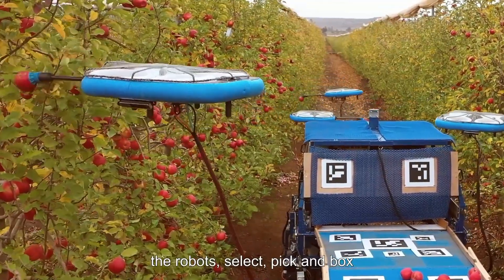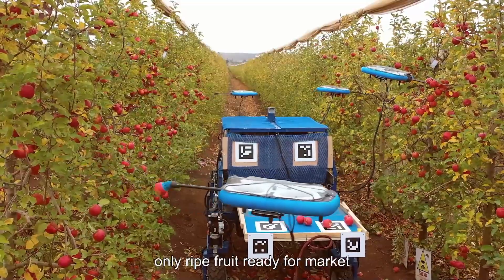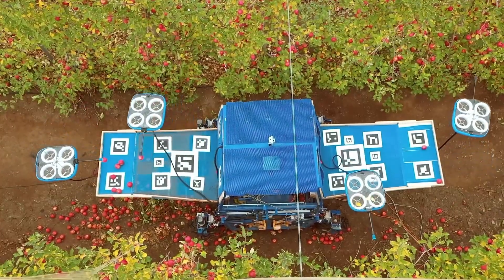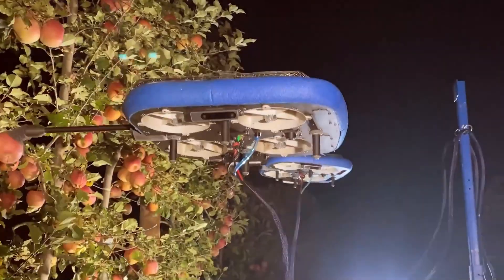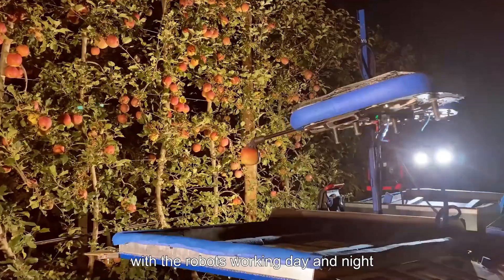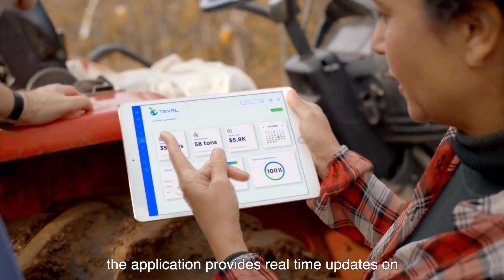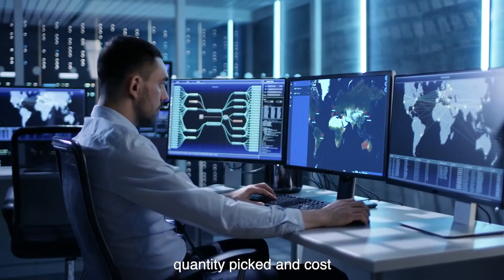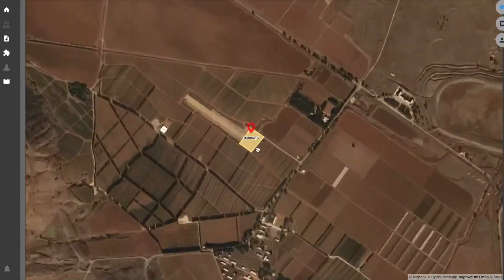The robots are equipped with sensors and computer vision algorithms that allow them to identify, locate, and pick ripe fruits without damaging them. The robots can also work day or night, which can help farmers extend their harvest season. Tevil's robots are currently being used to pick apples, peaches, nectarines, and plums, with plans to expand the technology to other fruits in the future.